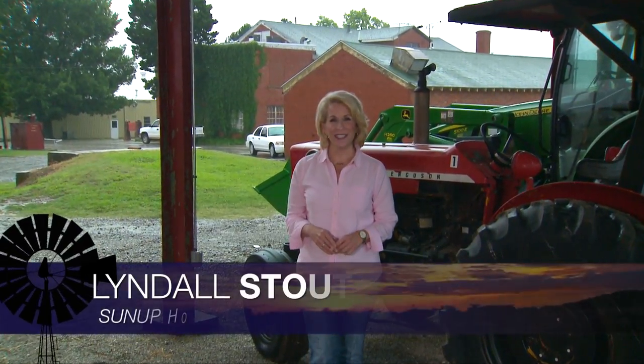Hello everyone and welcome to SUNUP, I'm Lyndall Stout. With the warmest May on record, tick season ramped up pretty fast in Oklahoma this year. We've talked about treating livestock and today Extension entomologist Justin Talley focuses on how to protect yourself from ticks.